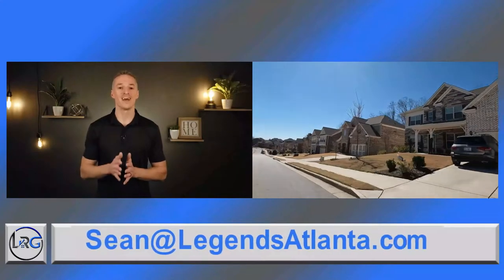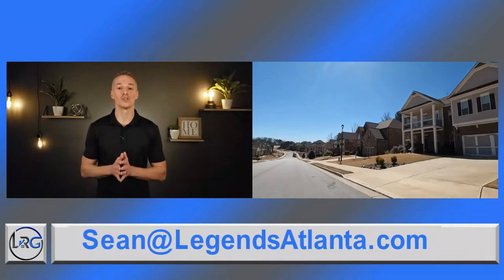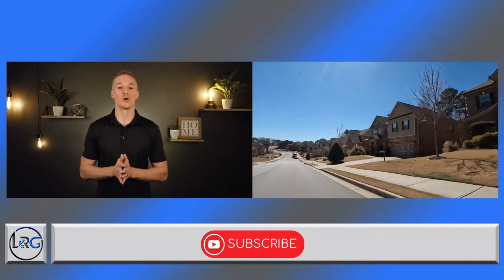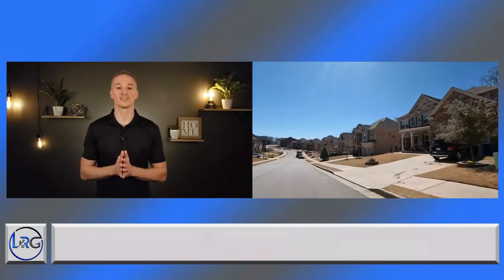The Reserve at Bogan Lakes offers beautiful homes, easy access for commuting and a surplus of shopping and entertainment. For more information on the Reserve at Bogan Lakes or the Buford area, please reach out to us through phone, text, email or our website legendsatlanta.com.